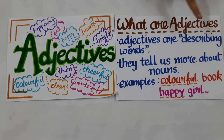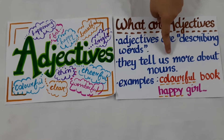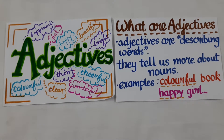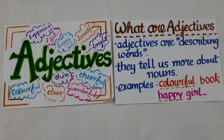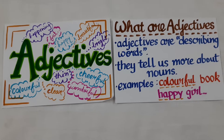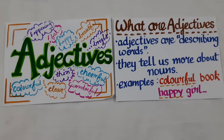What are adjectives? Adjectives are describing words. They tell us more about nouns. Adjectives are the describing words which tell us about the appearance of the nouns. We have already read about nouns in my previous session.